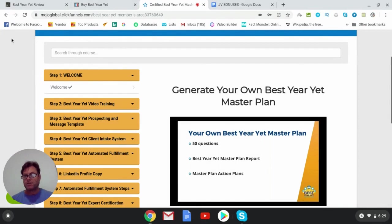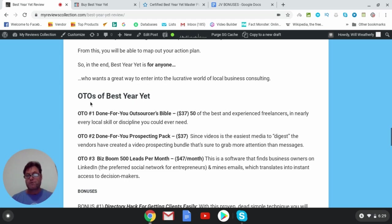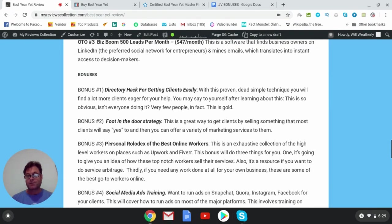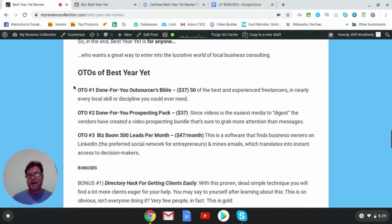Now let's head back to my blog and look at the OTOs. OTO number one is the Done-For-You Outsourcers Bible — 50 of the best and most experienced freelancers across nearly every local skill or discipline you could need. However, my bonus number three already includes my personal rolodex of the best online workers, which is very similar, so I'd suggest passing on OTO one if you pick up Best Year Yet through my link.